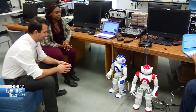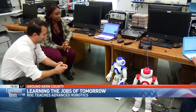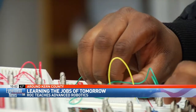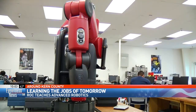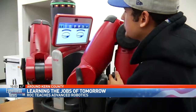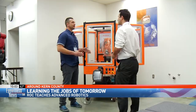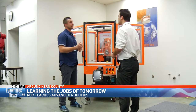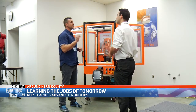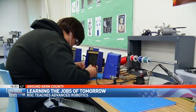Hello, I'm JJ and this is Popper. We are both now robots. There are high school robotics classes all over the country, but none like the one in this room. These Kern High School students are learning how to build, program, and fix robots. According to instructor Stephen Mears, these same robots are taught at MIT and are used in major manufacturing plants throughout America.